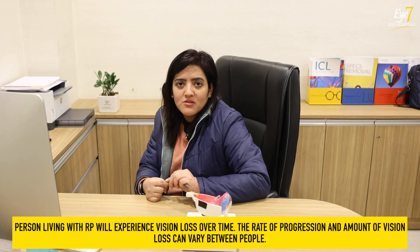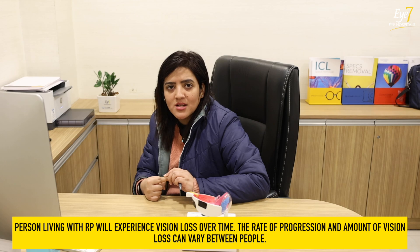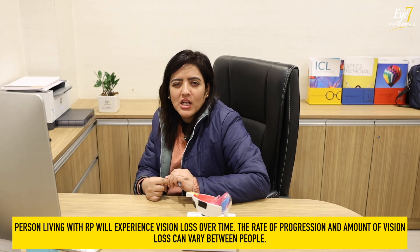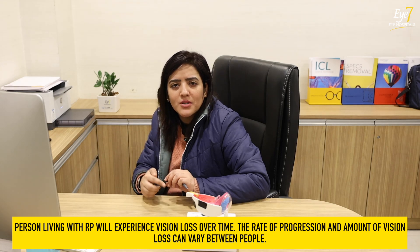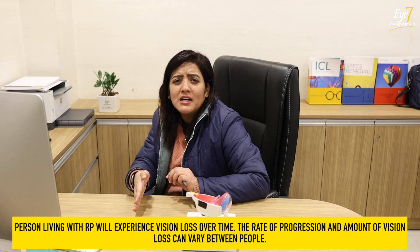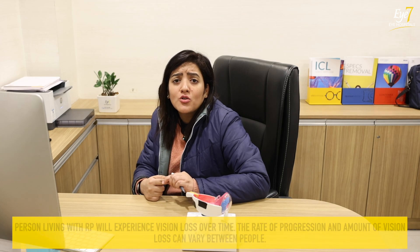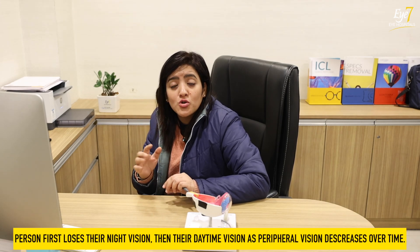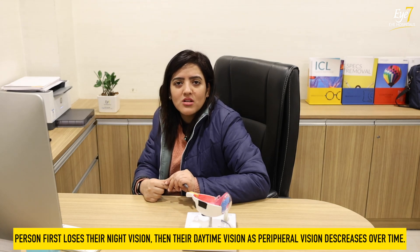The vision loss in retinitis pigmentosa varies from person to person. There is no hard and fast rule about how many years — 10 years or 5 years — it will take. The general trend is that the disease gradually progresses up to age 40. It typically starts in childhood around age 10-11 and reaches a significant stage by 40. By that age, some people have lost a lot of peripheral vision, while others retain more. So it varies.